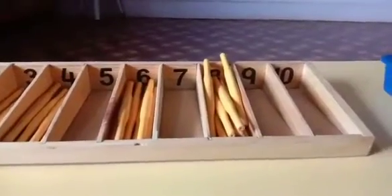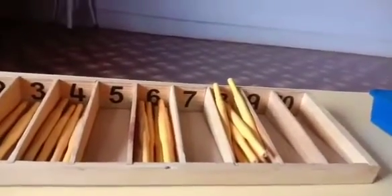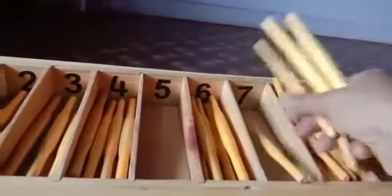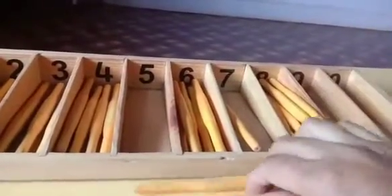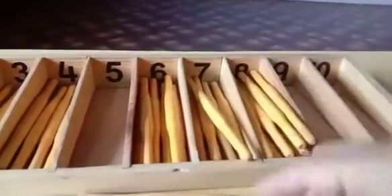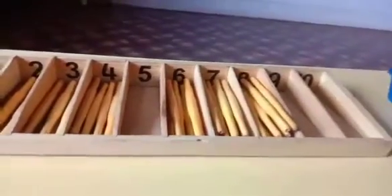5, 7, 9, 10. Okay. Let me choose number 7. That means how many sticks? 7 sticks. 1, 2, 3, 4, 5, 6 and 7. Next number, Sheetal madam, you choose.